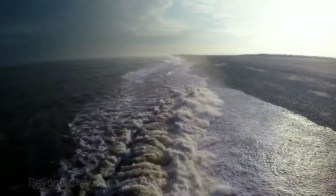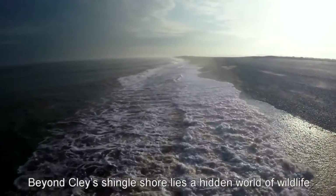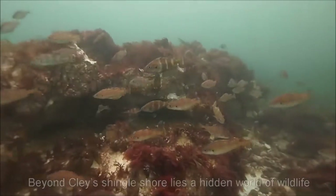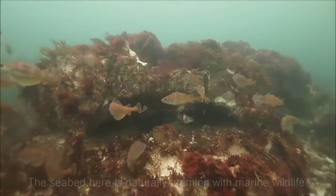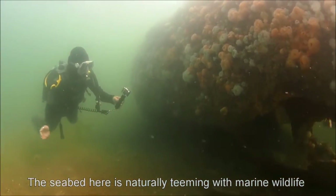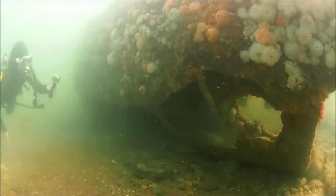Cley Marshes is famous for bird life, but the importance of the area doesn't end at the beach. Beyond the shore, there's another world of wildlife which doesn't receive as much attention. Cley marks the western end of North Norfolk's Chalk Reef, which is also notable for several other underwater features.